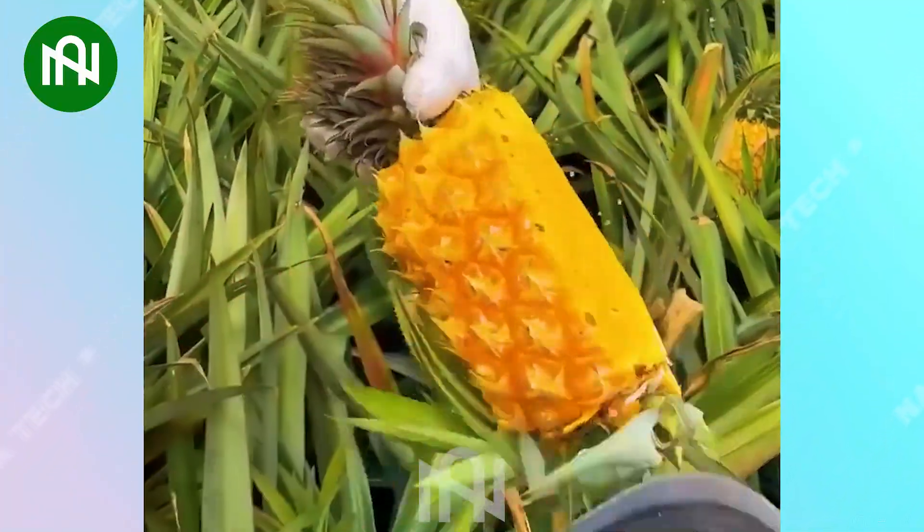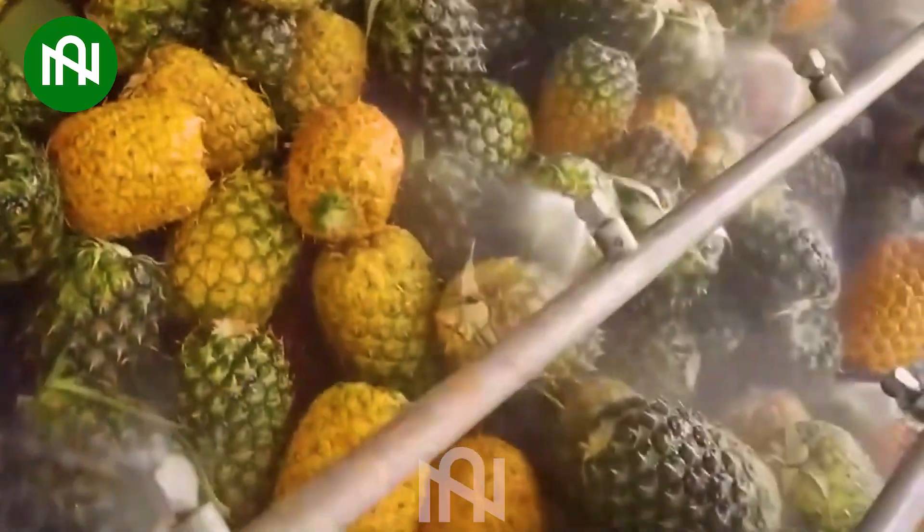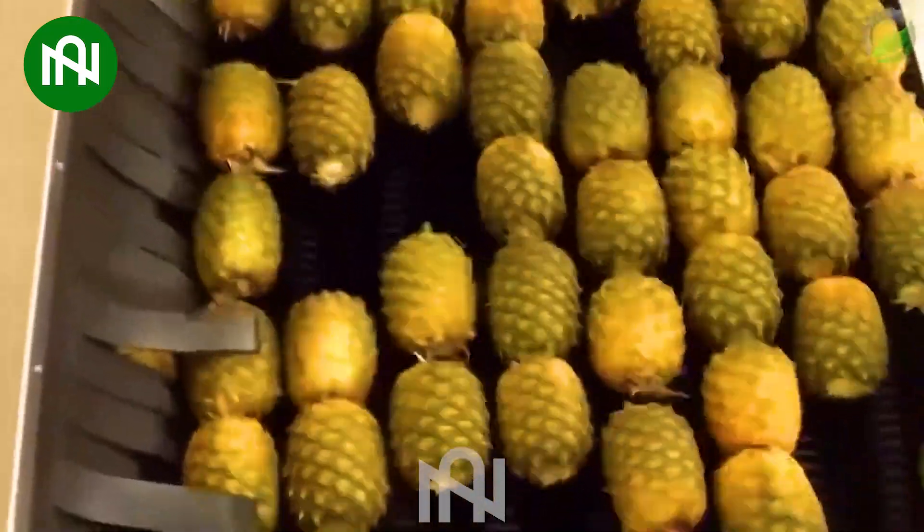After being carefully harvested, these juicy pineapples will undergo a thorough cleansing process to swiftly and effectively eliminate any pathogens and impurities.